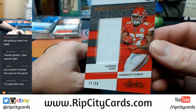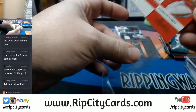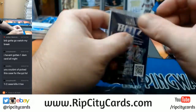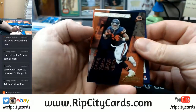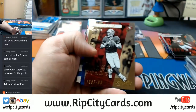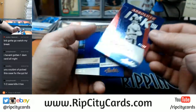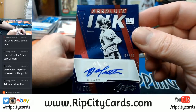And for the Chiefs, Kareem Hunt 32 out of 99, Rookie Jersey. Jordan Howard. Corey Coleman. Steve Young 499. 67 out of 99 — Y.A. Tittle, Absolute Ink, New York Giants.